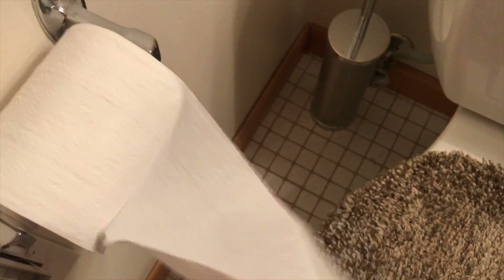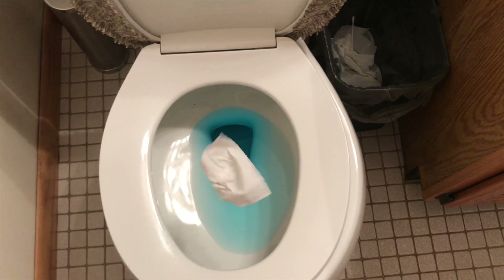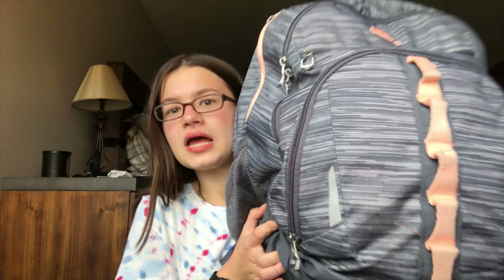Hey guys, what is up! So today I'm going to be filming a what's in my backpack, so let's just get into it. Oh my god, there's a stink bug on my backpack — get off, get off! Well, that was a great way to start my video.